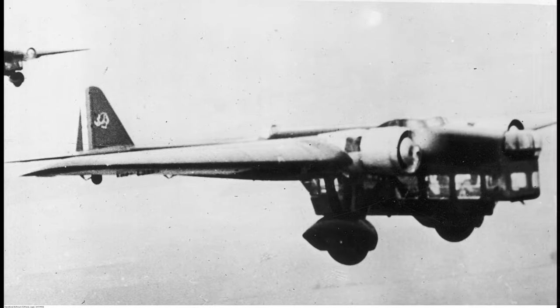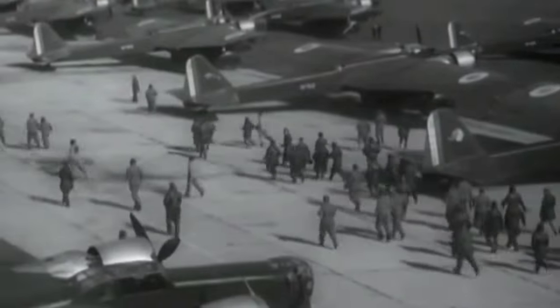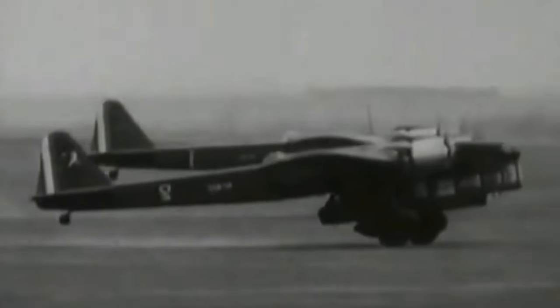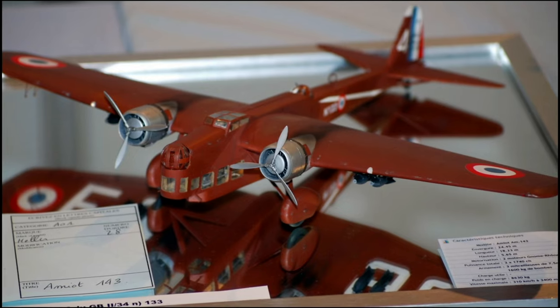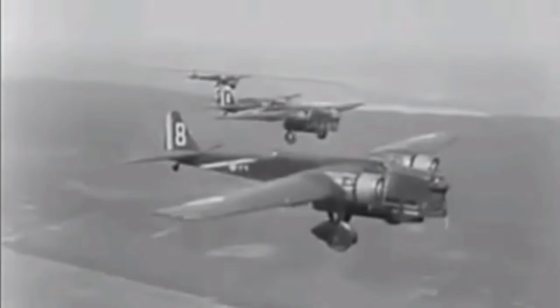Two more prototypes were produced: the Amiot 142 and the Amiot 143, which differed only in the engines. The Amiot 143 flew first in 1934 and was selected for production. However, production was slow and plagued by technical issues and strikes. The first production aircraft was delivered in 1935, but it was not until 1937 that the Amiot 143 was fully operational. By then, it was already obsolete compared to the newer and faster bombers of other countries. Approximately 138 aircraft were built.